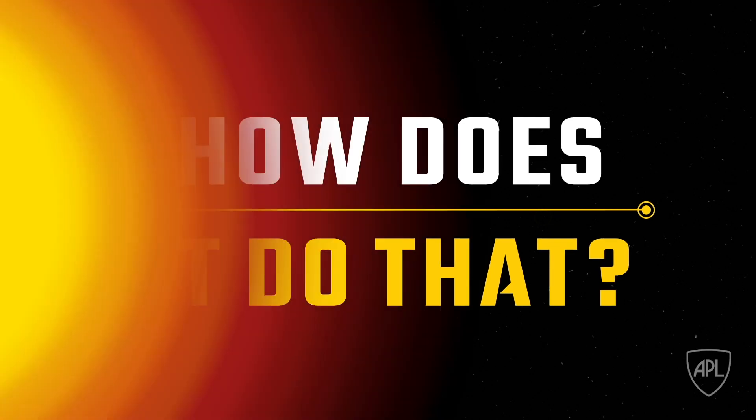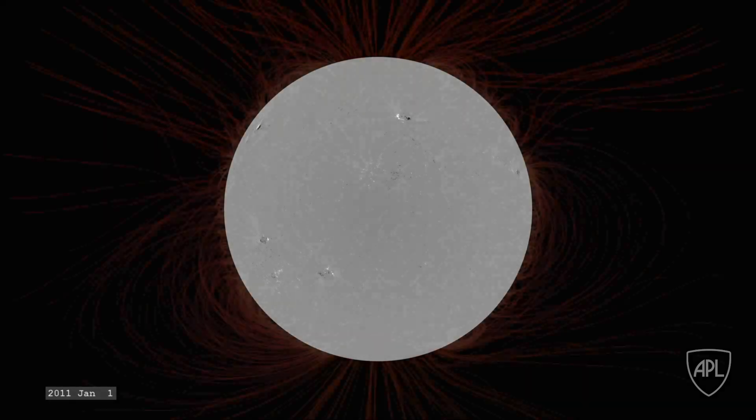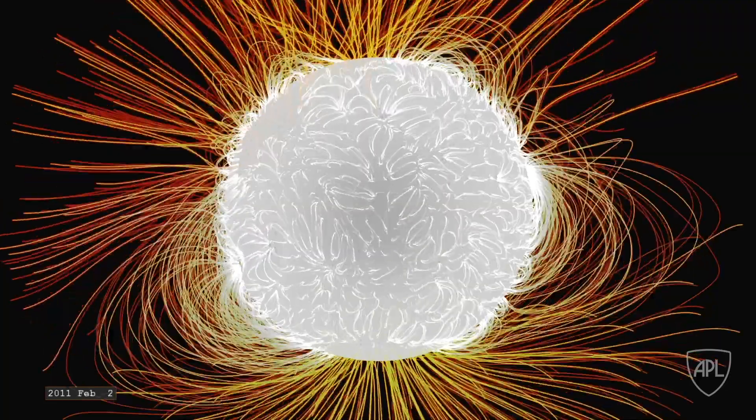First, we need to understand some Sun basics. The Sun generates a huge magnetic field that spreads throughout the entire solar system. This is what causes activity like sunspots on the Sun's surface. The magnetic field creates what are called magnetic field lines,